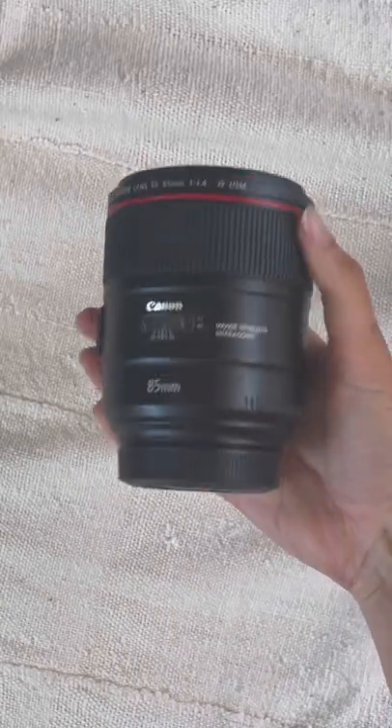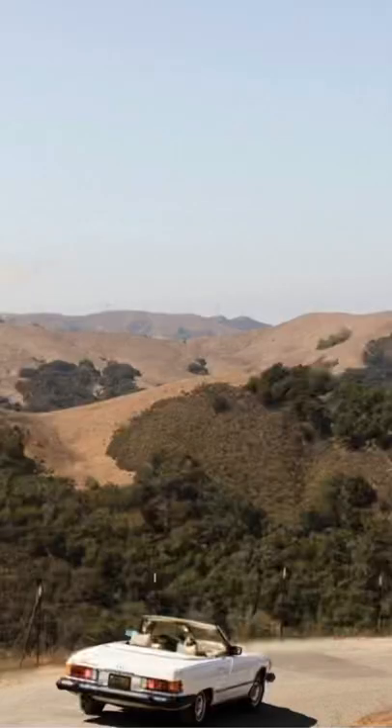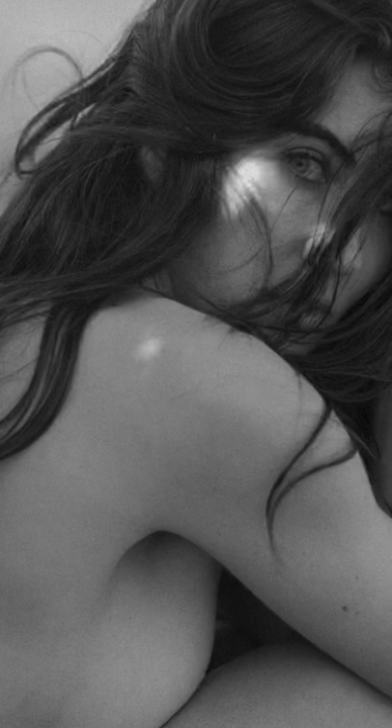Lastly, a Canon 85mm f1.4. This lens is not only stunning for shooting ceremonies at weddings, but also for creating stunning compression for portraits and landscapes.